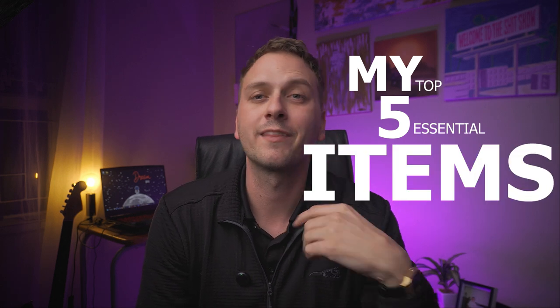This is the first long-form video content that I've made — it's been over a year now. Today we are talking about my top five essential items for a freelance videographer that I use personally on a daily basis.